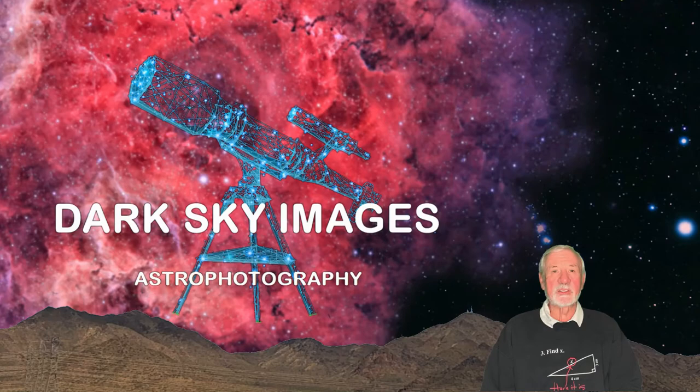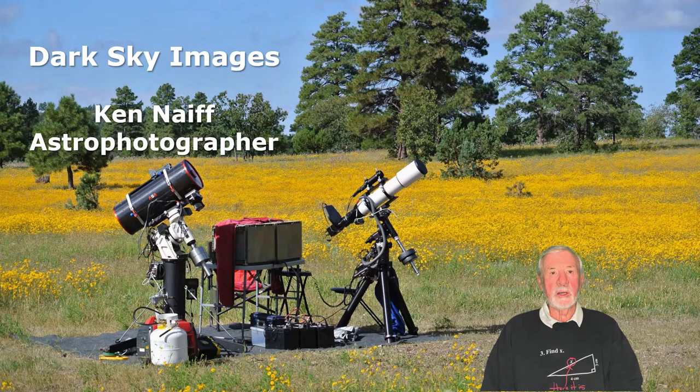Hello, happy you joined me. Welcome to my third video — it's about the Heart and Soul Nebula. I'm Ken Naif, astrophotographer.